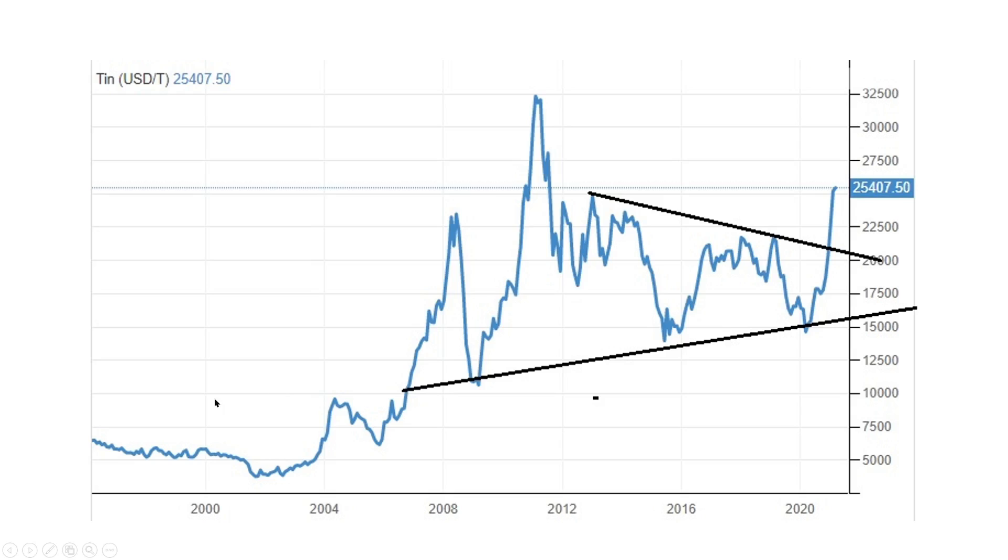This is the tin price looking over a very long period. We've got a nice consolidation pattern here which broke to the upside. Tin is most likely going to make all-time new highs at some point and probably run quite a bit after it during this next 10 to 12-year commodity bull market. So it's looking fantastic and it's already moving.